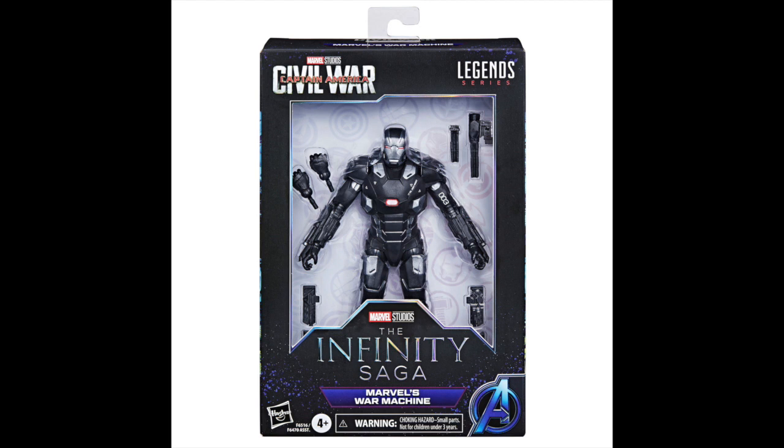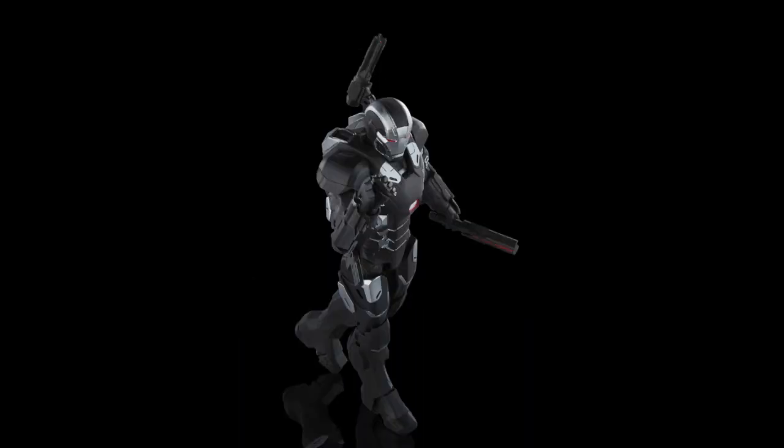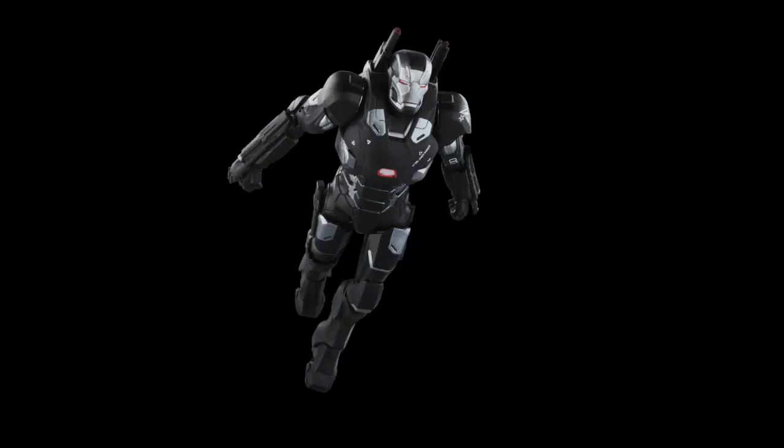The second figure is War Machine from Civil War. I think this was in the Hulk Buster wave. We've definitely gotten a War Machine like this before. It comes with the same accessories as the last one, same as what came with the Punisher War Machine. I'm hoping the articulation is a little smoother — those Infinity Saga figures were pretty nice to pose. Hopefully it's the same quality, I've got high hopes.